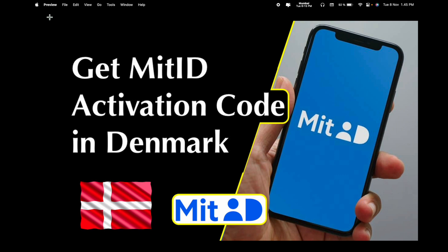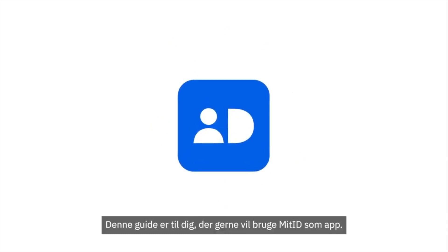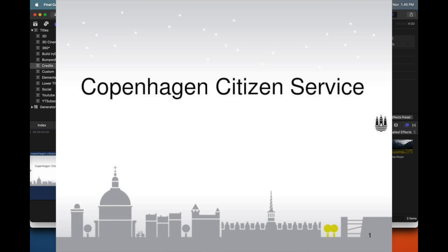Initially I activated MitID, but then I changed my device. If you are changing your mobile phone, you need to follow these instructions and activate your MitID on your new mobile phone. To do it, you need to visit the Copenhagen Citizen Service Office.